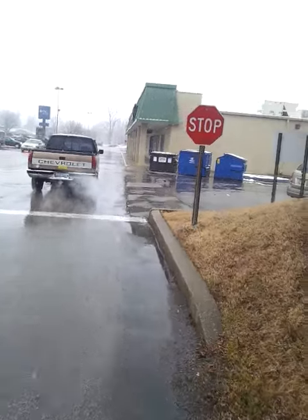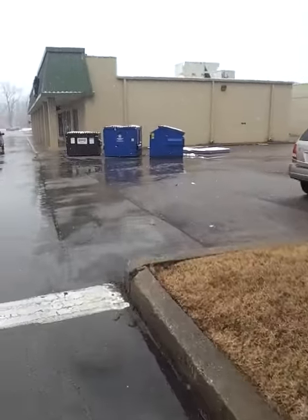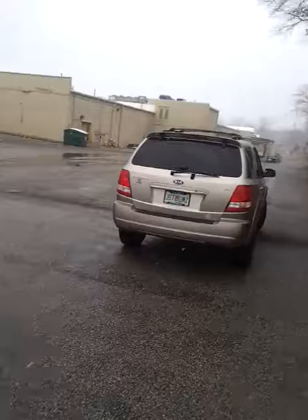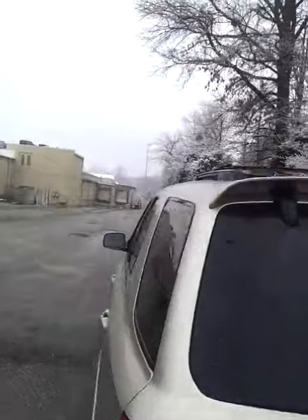But because it was so warm, we ended up not getting quite so much. But it sure is pretty. Anyway,